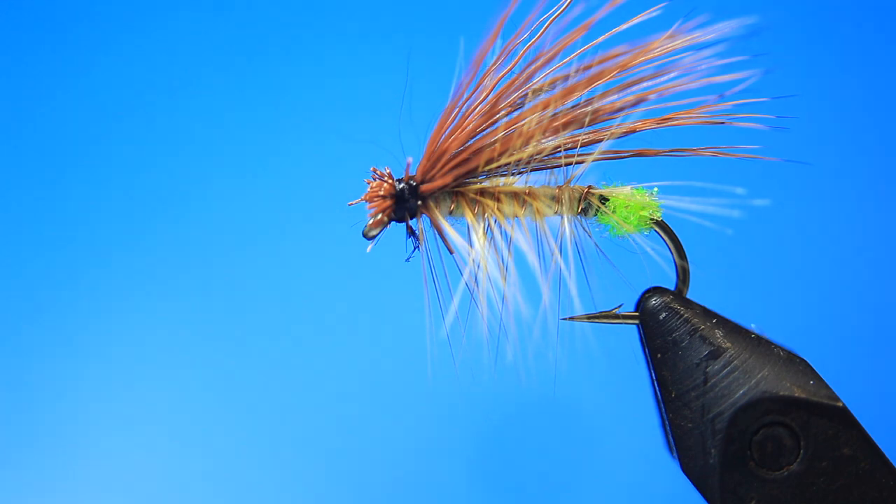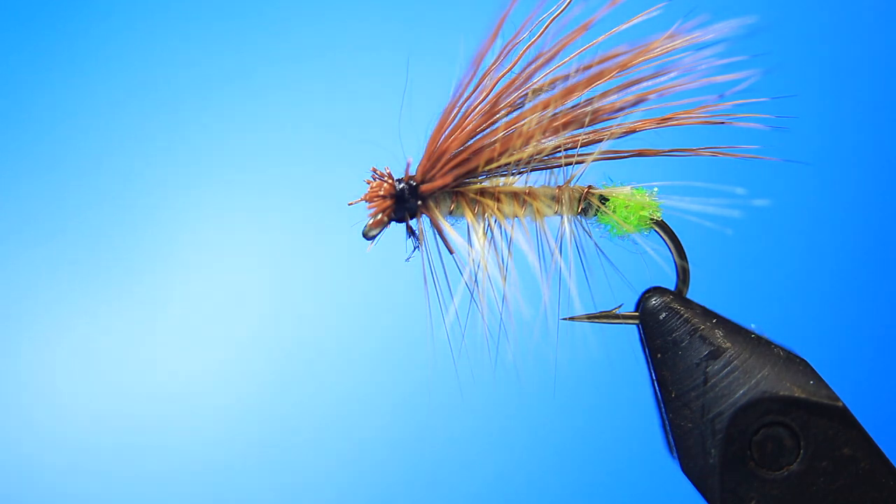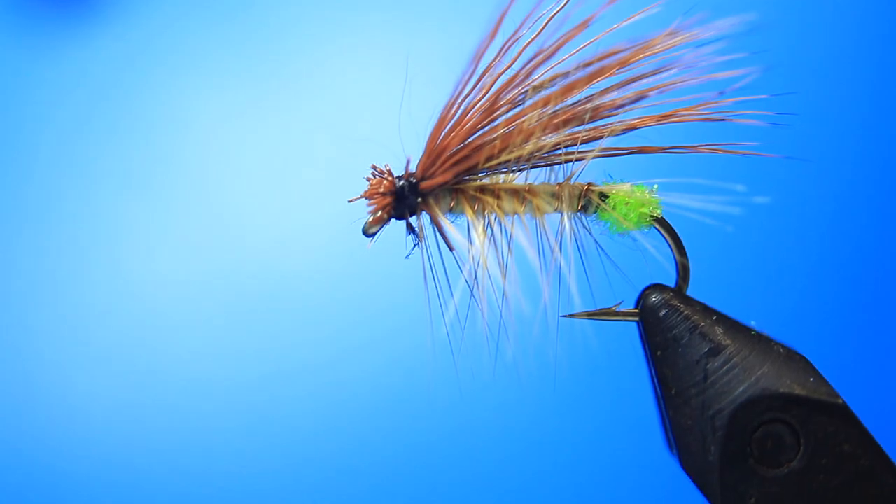When the trout are taking this caddis, it is spectacular. These trout just go crazy to catch these caddis flying just a few inches above the water surface. I've seen trout leap out of the water trying to catch them, miss them, leap again and miss them, leap again, and on the third go - bang - they've caught this caddis. It's just spectacular, I'll tell you.